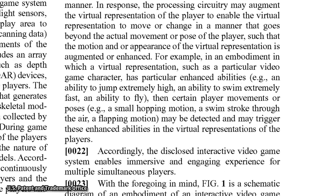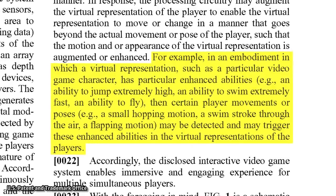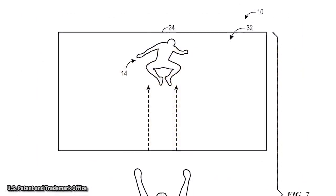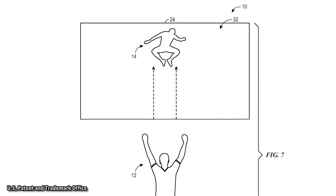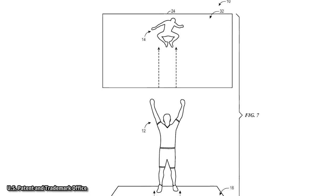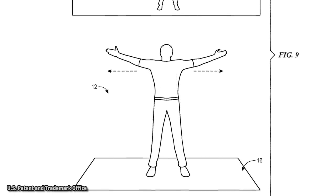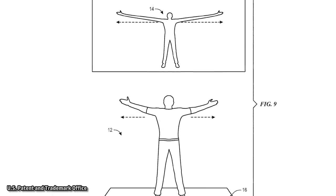According to the patent, in an embodiment where a virtual representation — such as a particular video game character — has particular enhanced abilities, like an ability to jump extremely high, swim extremely fast, or fly, then certain player movements or poses, like a small hopping motion, a swim stroke through the air, or a flapping motion, may be detected and may trigger these enhanced abilities in the virtual representations of the players.